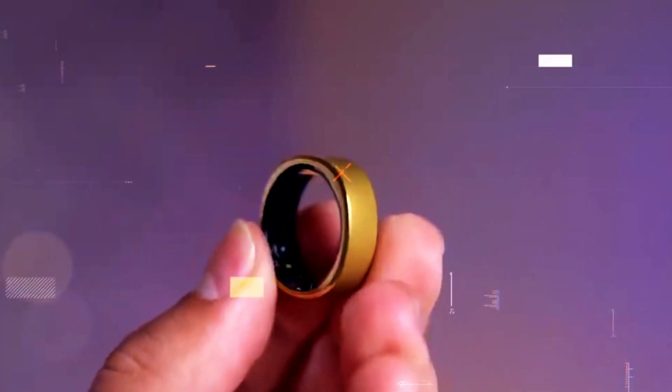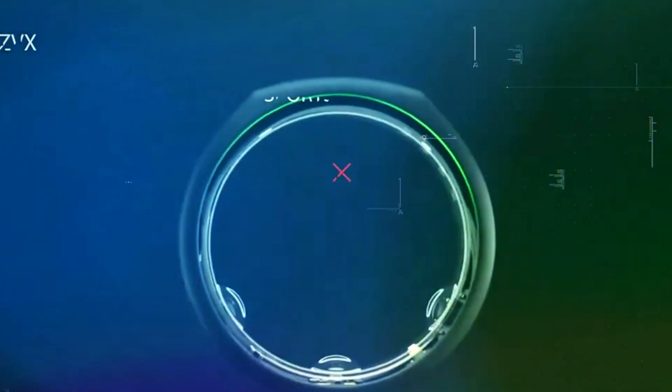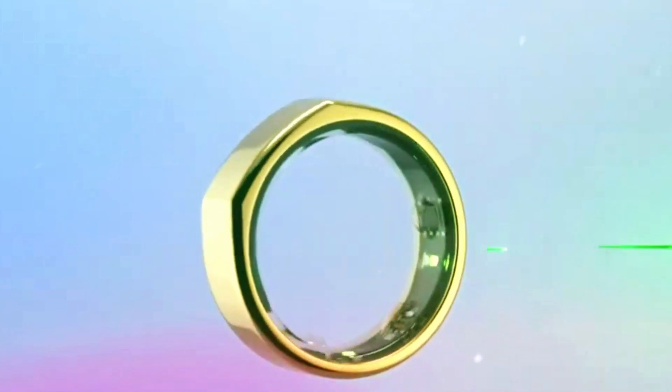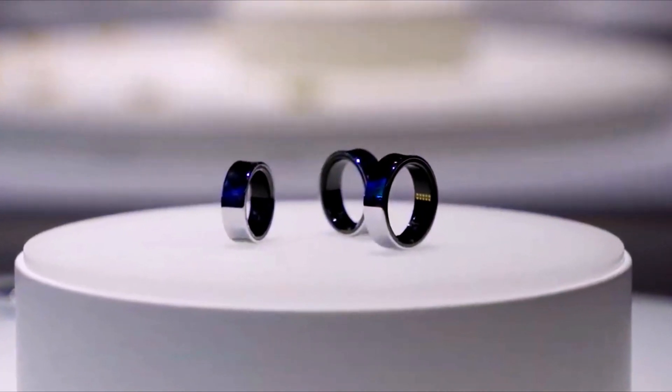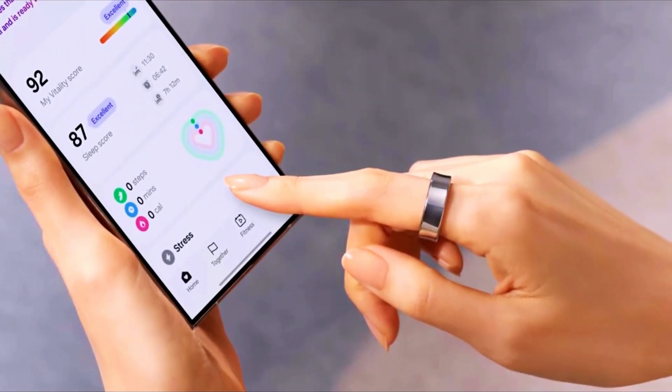On the other hand, Samsung's ring is more health-focused, aiming to provide advanced features like measuring blood flow, monitoring heart activity, tracking sleep, and even making wireless payments and controlling other devices. This health-centric approach from Samsung could make its ring a top choice for those who prioritize their well-being.